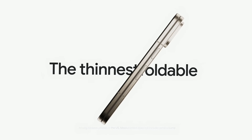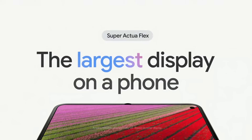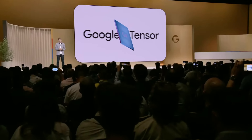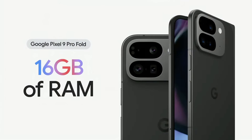Then you unfold it and Pixel 9 Pro Fold becomes something else altogether — an 8-inch tablet with a big and bright, super Actua flex display. It's the largest display on a phone, and it's 80% brighter than the first generation. And you're getting the same Tensor G4 and 16 gigabytes of RAM to power great new features that are just for foldables.